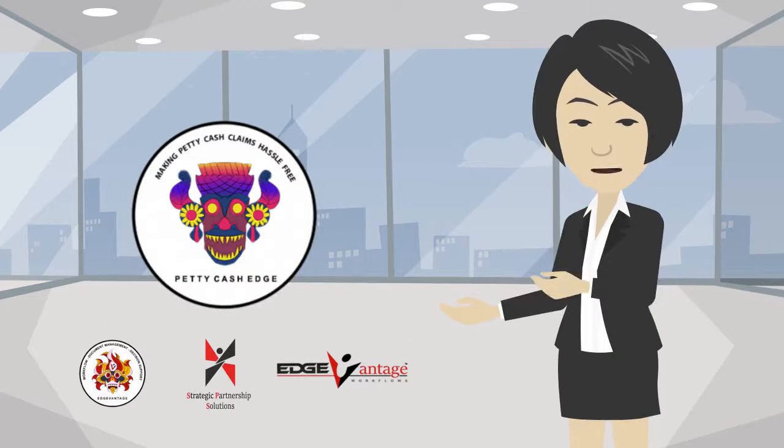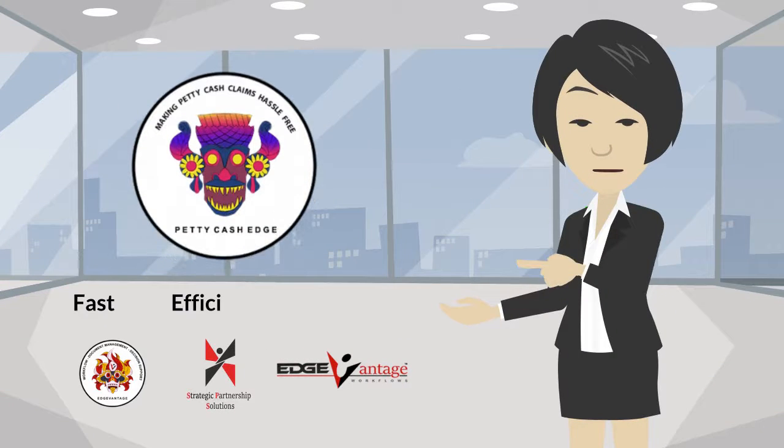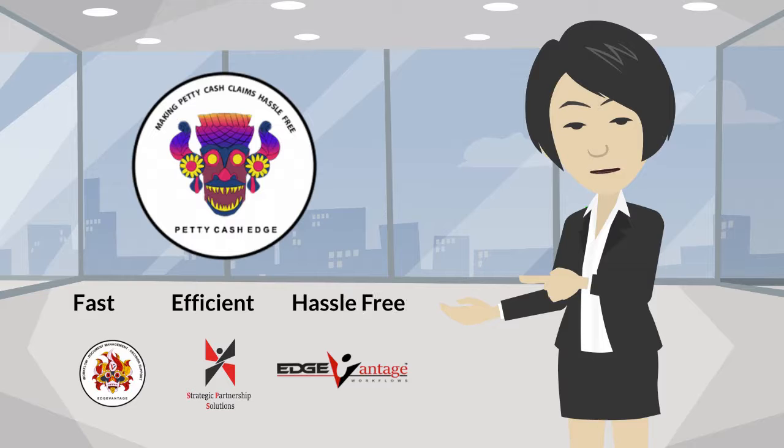PettyCash Edge from EdgeVantage. Fast. Efficient. Hassle Free.